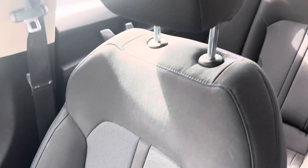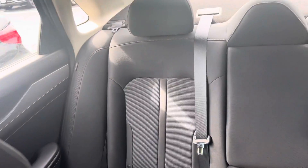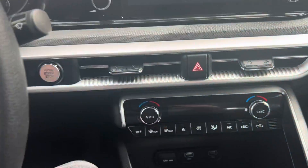The interior is a premium two-tone material. There are tons of space actually for the rear as well, so if you do have any passengers, you're not going to have any issues with legroom. Go ahead and shut that down.